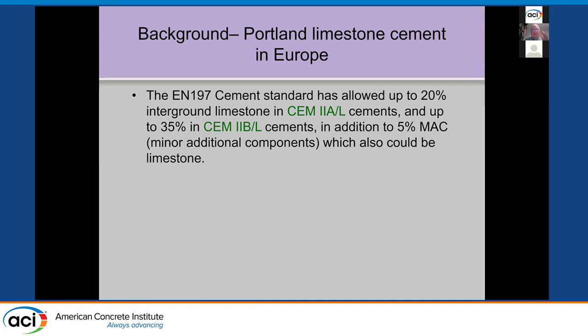In Europe, for almost 30 years now, EN 197 has allowed up to 20% ground limestone — they call these CEM II/A-L cements — and up to 35% in CEM II/B-L cements. They also allow what they call 5% minor additional components, which could also be limestone. The most common cements used in Europe are these limestone cements, and they have been for a long time.